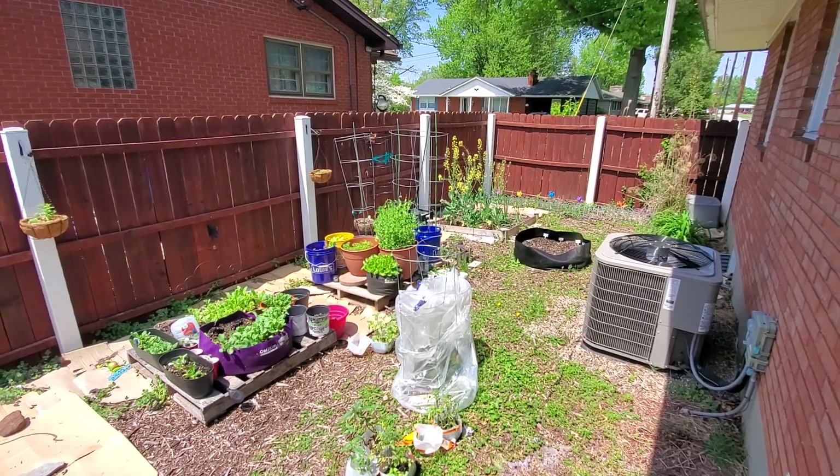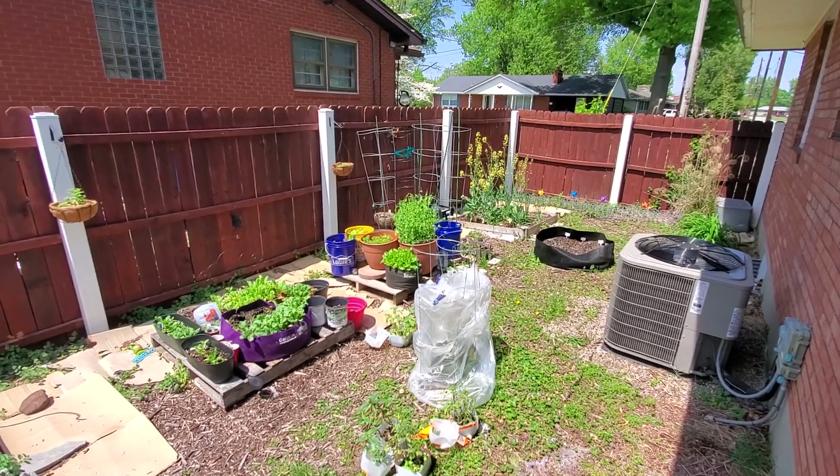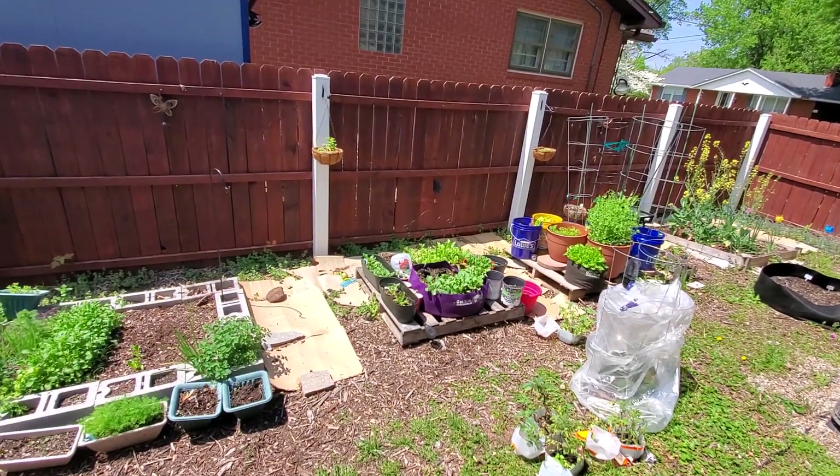What's up everybody, it's Letitia with Barefoot Gardening. I hope that you're doing well. I'm just outside taking a gander over the backyard garden.